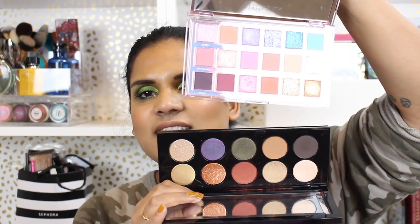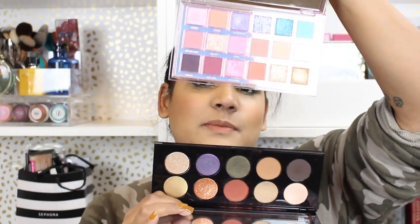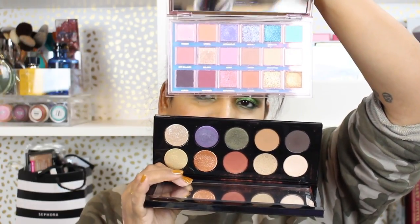This is the Pat McGrath Mothership Six palette, her newest palette. That purple shade in Mothership Six is very reminiscent of the Ultraviolet shade in the Huda Beauty palette. Of course the price difference really starts kicking in with Pat McGrath. I love Pat McGrath shadows, but Mothership Six isn't necessarily my favorite, and her holiday quads definitely left something to be desired, so I just want to make you guys aware of that.